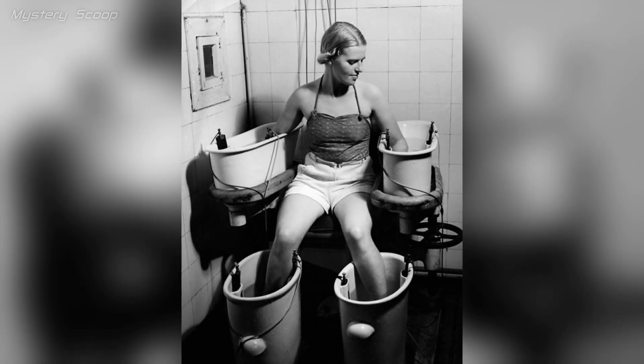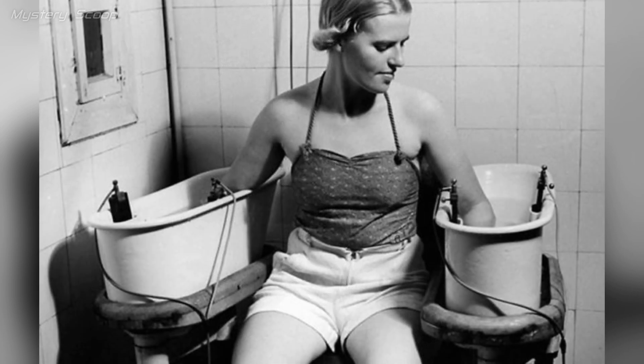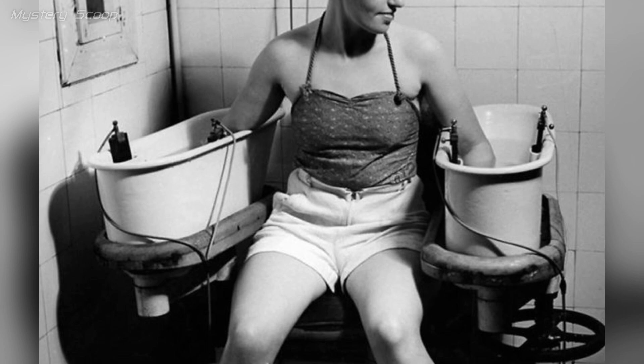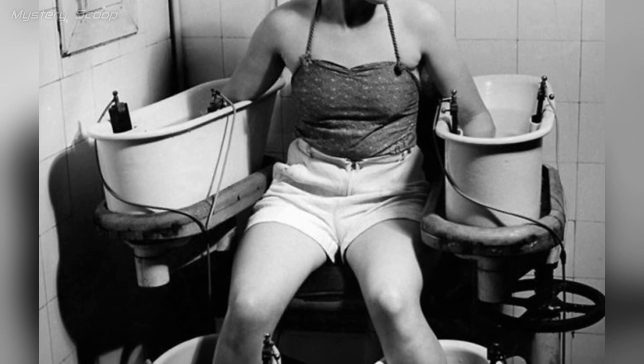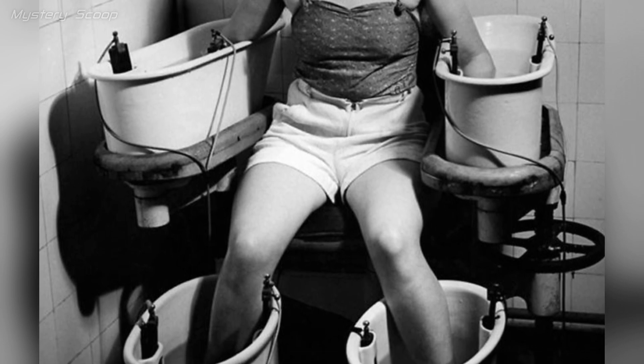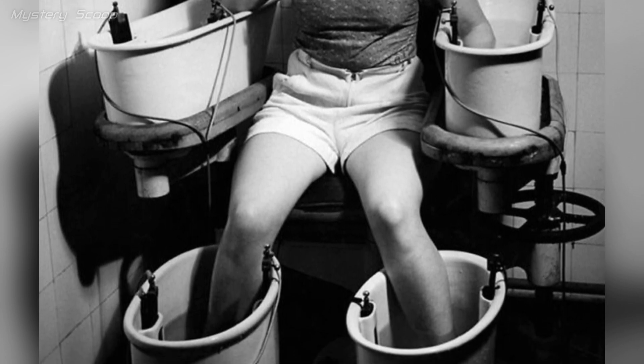A young woman underwent a therapy involving electric current applied to water baths, with her arms and legs immersed. This treatment was believed to enhance blood circulation and address various circulation-related health issues, reflecting the use of electrotherapy for health purposes during that era, circa 1938.